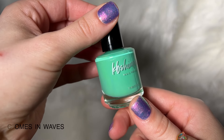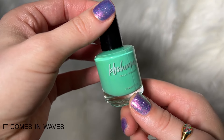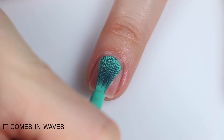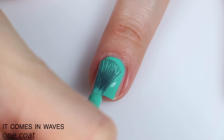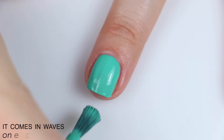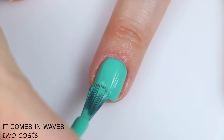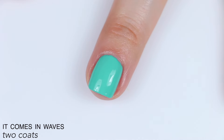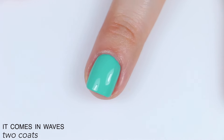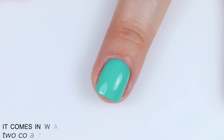The next polish is called It Comes in Waves, and this is described as a light minty green cream with light aqua undertones. Good formula here, great coverage, it's very opaque. It's not quite a one-coater, but it is close — it was just a teeny bit patchy for me in some spots, but it did build up totally fine in two coats. It also dried a little bit dull and levels itself out very nicely as well. So that is two coats of It Comes in Waves.